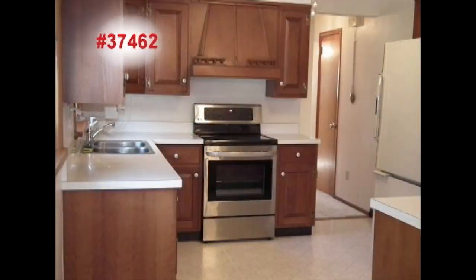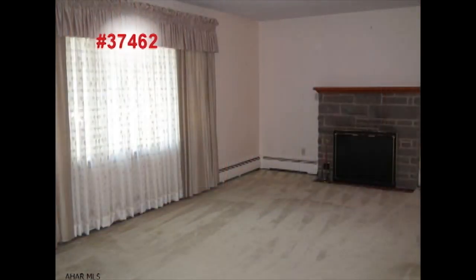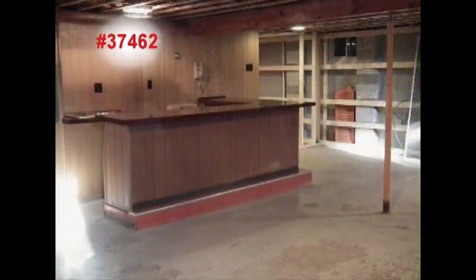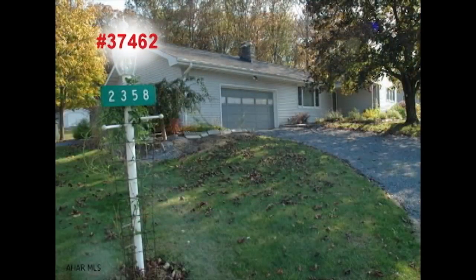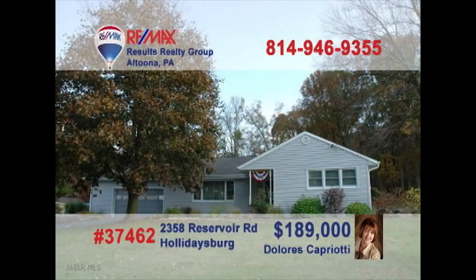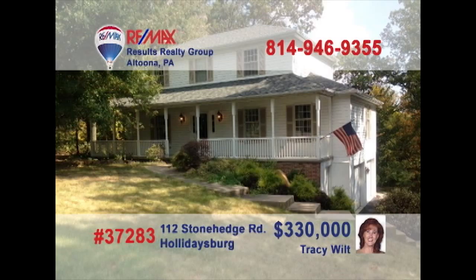Real estate information is just a mouse click away, day or night, seven days a week, at AltoonaSold.com. You have access to a wealth of community information, like school reports and relocation links. You can also get more details on any property you see on the Parade of Properties. Plus, you can contact any of the RE-MAX Results Realty Group agents for more information about a property. It's all just a click away at AltoonaSold.com.